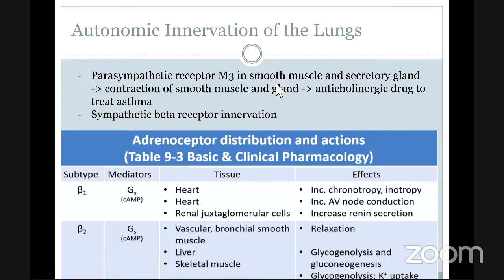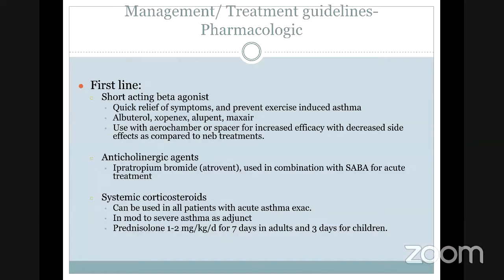The current first line of treatment — the short-acting beta agonist — provides direct action on the beta-2 receptor. It relieves symptoms and prevents exercise-induced asthma. One of the prototype drugs is albuterol. Ipratropium acts to inhibit the M3 receptor, so it can be used in combination with SABA — short-acting beta agonist — for acute treatment.